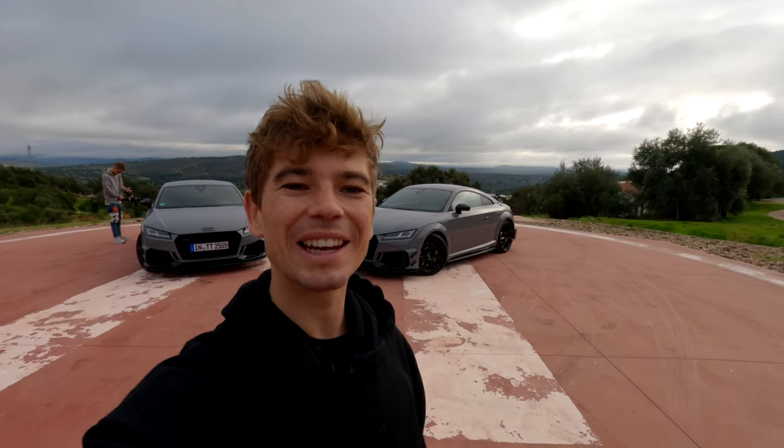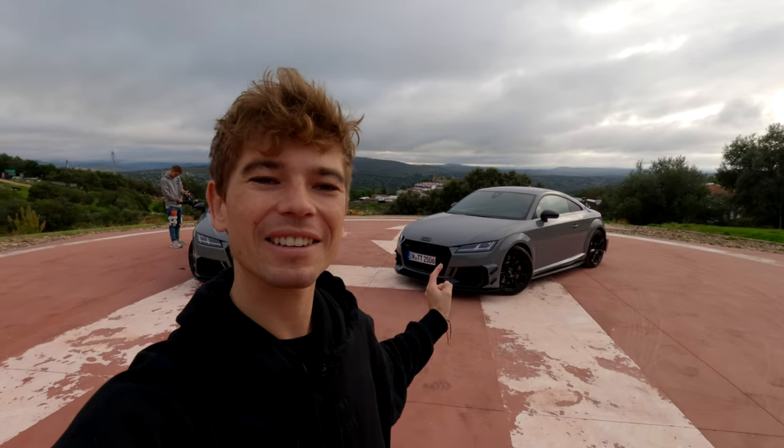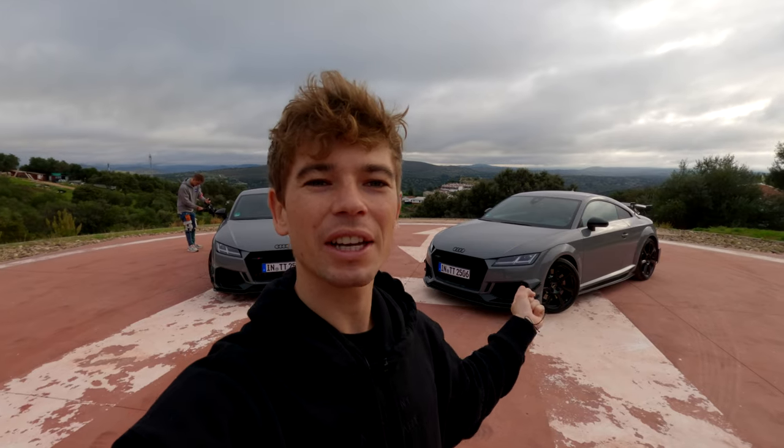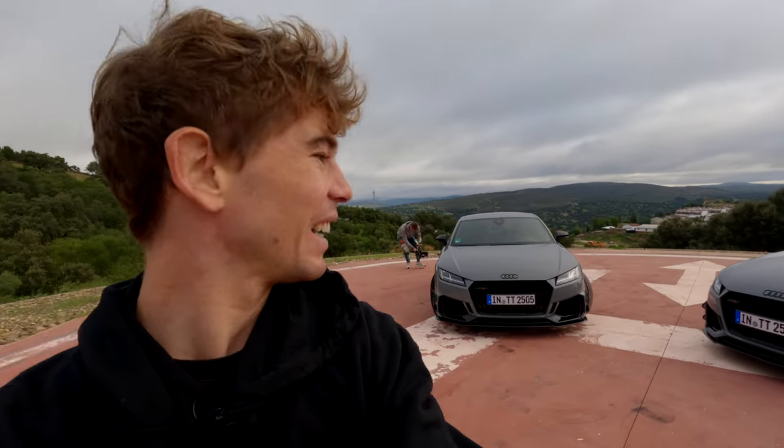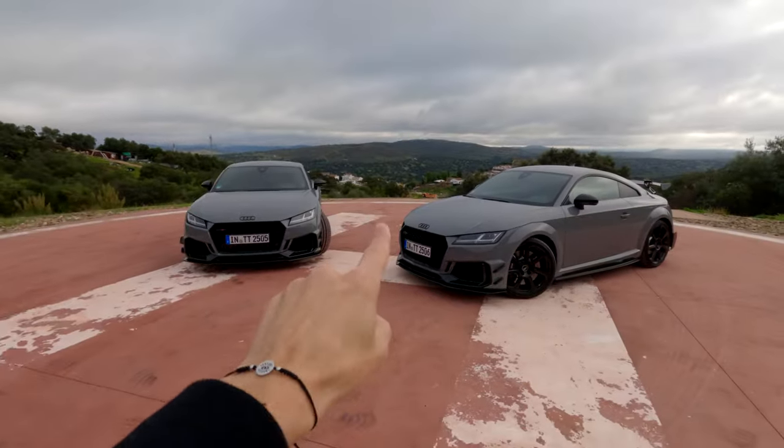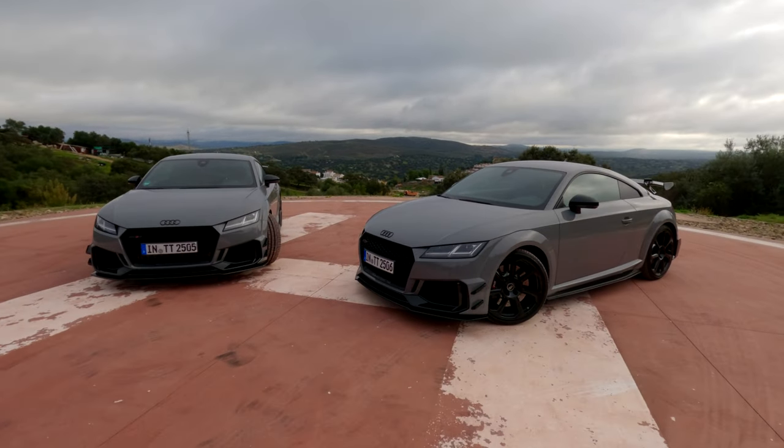What's up guys, welcome back to a new video. Today we are driving the brand new Audi TTRS Iconic Edition — and I apologize if in the background you hear a really angry goat. We are in the Spanish countryside, kind of lost in the middle of nowhere, and we've just come across a random helipad. What's better than one TTRS? Two TTRSs.